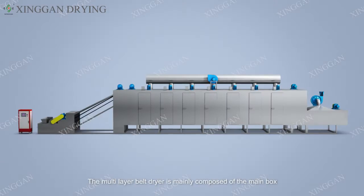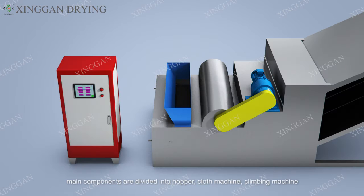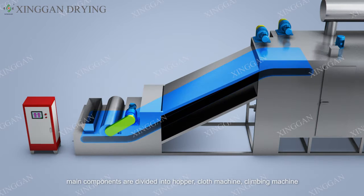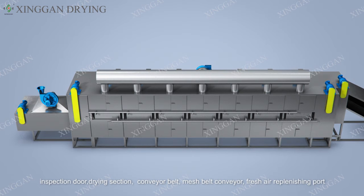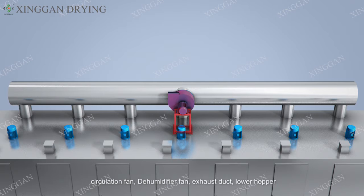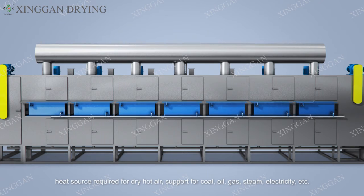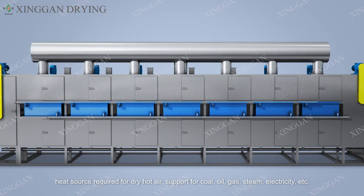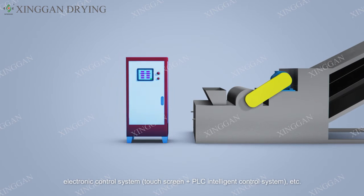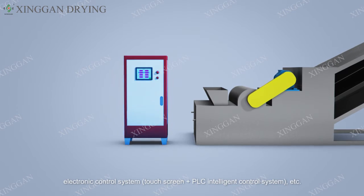The multi-layer belt dryer is mainly composed of the main box. Main components include the hopper, cloth machine, climbing machine, inspection door, drying section, conveyor belt mesh belt, fresh air replenishing port, circulation fan, dehumidifier fan, exhaust duct, lower hopper, heating system, and heat sources including coal, oil, gas, steam, and electricity. The electronic control system uses a touch screen plus PLC intelligent control system.